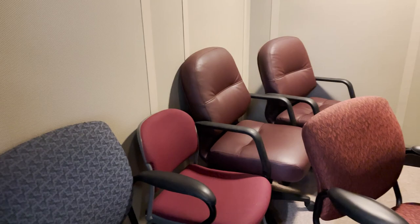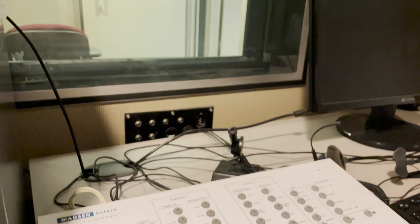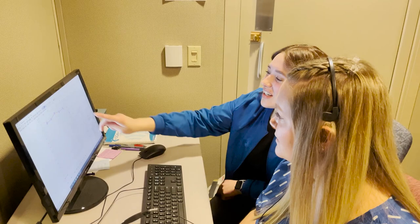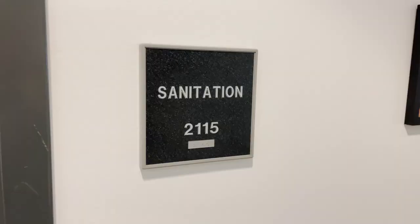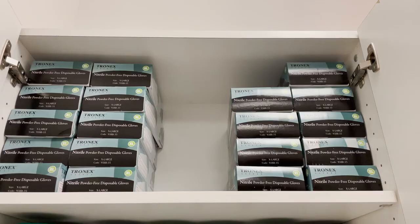We also have two audio booths, which we use regularly for hearing screenings, central auditory processing evaluations, and full hearing evaluations. Student clinicians get the opportunity to practice all of these and can even use them for clients. We also have a sanitation room where toys can be cleaned as well as materials to clean any room or surface.